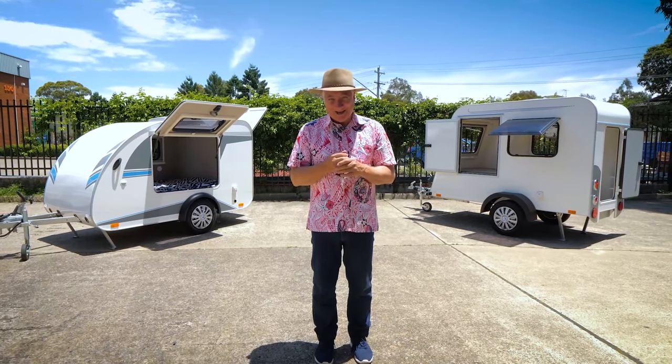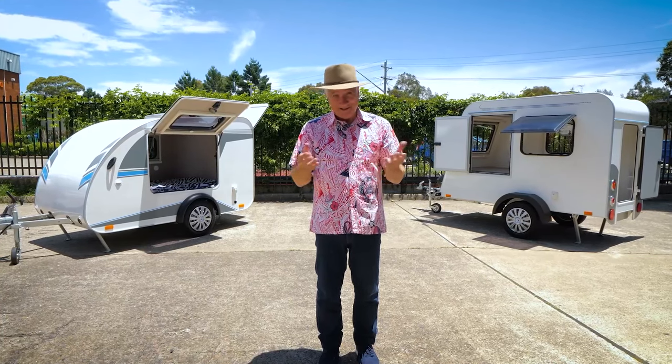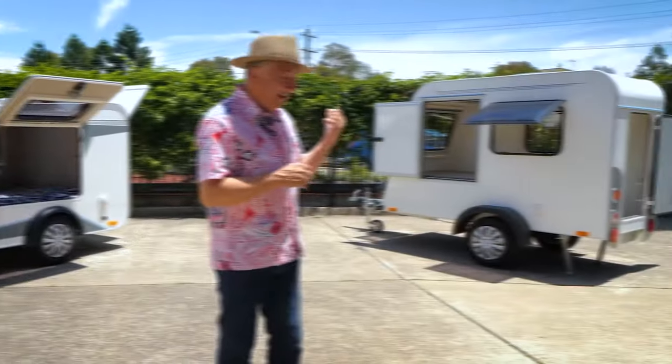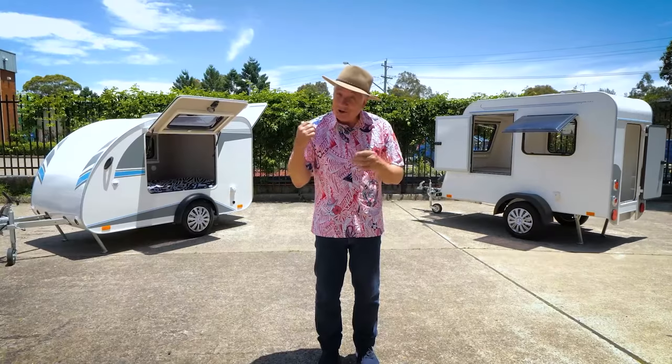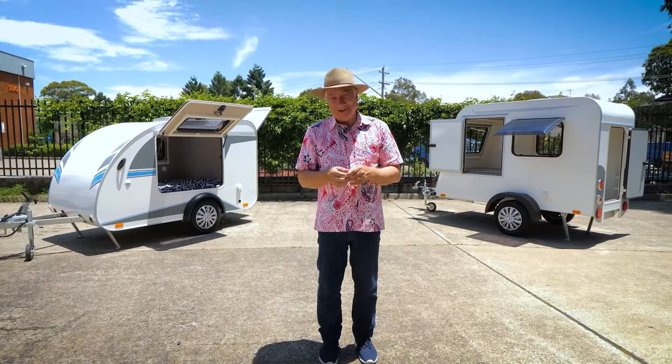G'day, I'm Scott Gibbons and I'm at Carlight Caravans and Trailers and we're about to launch their camper range. This is just mega. Over here we have the Jolly, over here we have the Ariba — the Jolly Teardrop and the Ariba Box Style — and they are fabulous. You want to find out more? Follow me.